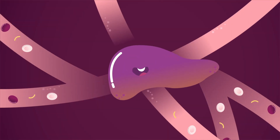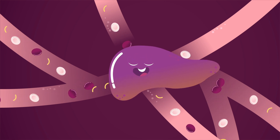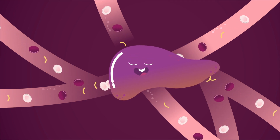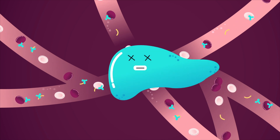A healthy liver is a powerhouse of our body that stores energy and nutrients, produces essential proteins, and filters blood and removes toxins from the body. But what if the liver fails to function normally?